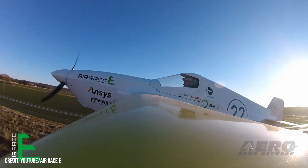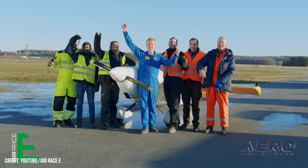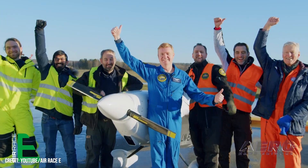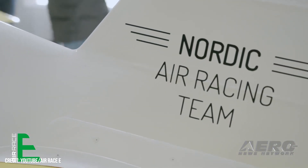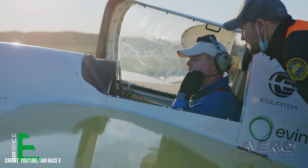Air Race E takes first all-electric race flight. Air Race E has continued its preparation for the upcoming race season with the first test flight of a piloted all-electric racing airplane. The Nordic Air Racing Team, often a frontrunner in the preparations for the series so far, took their racer in progress on a 10-minute jaunt at Norway's Tonsberg Airport.